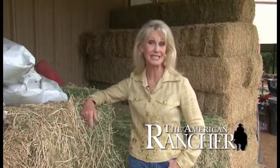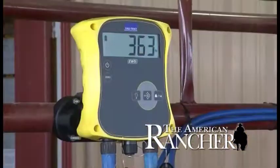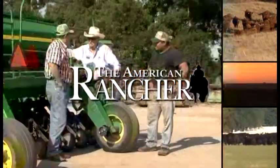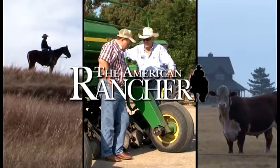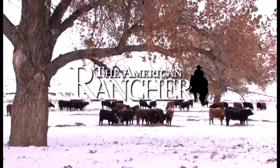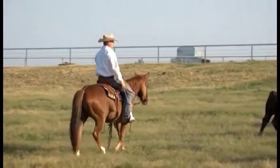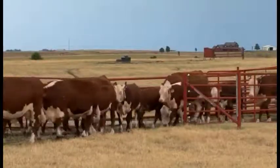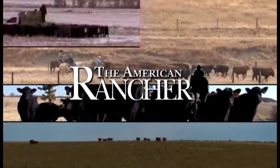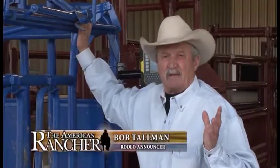Bob Tallman utilizes this technology on his ranch because he knows you can't manage what you can't measure. So many people today will say, why weigh my cattle? They're just cows.